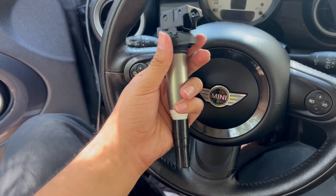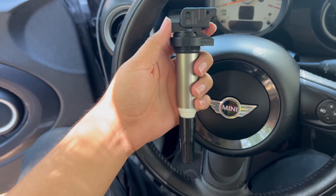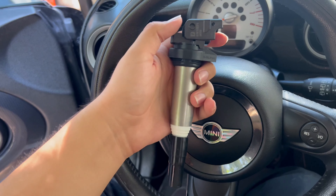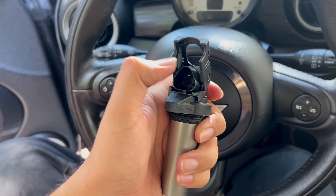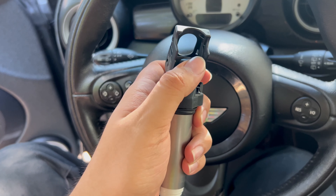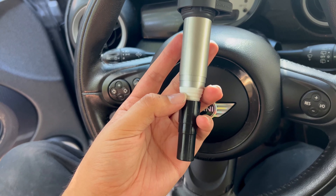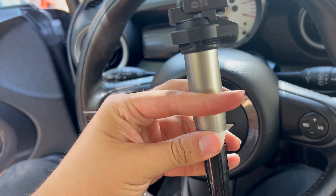Here is our coil pack. This is a coil-on-plug style coil pack. The connector from the engine harness goes into here, and this essentially magnifies the force of the spark. This sits on top of the spark plug.